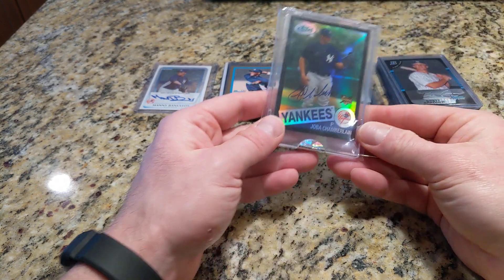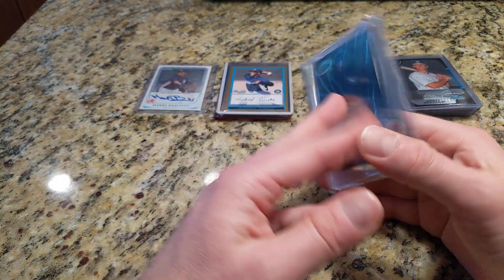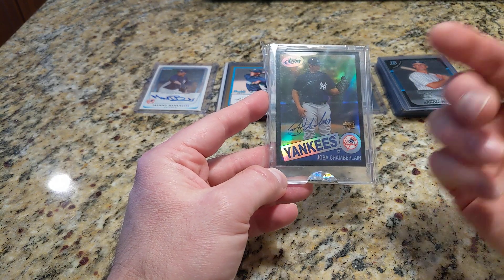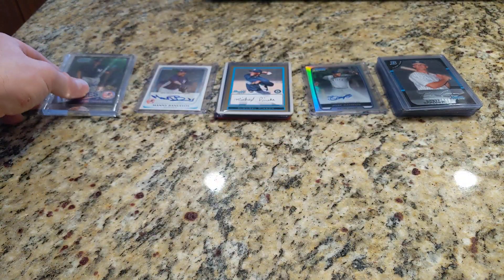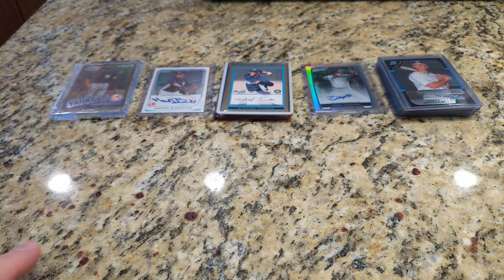And then there's this — who remembers Joba Chamberlain? It's an ETOPS autograph, on-card, numbered to maybe 99. I think I paid like $99 for this card. I don't know if Joba's even in baseball anymore. But who could forget that playoff game with the Indians where he was spitting bugs out of his mouth — just delay the game already. He had to pitch through it and it definitely impacted his ability to throw the ball, and they ended up losing in the playoffs.